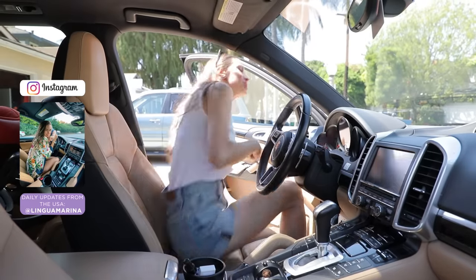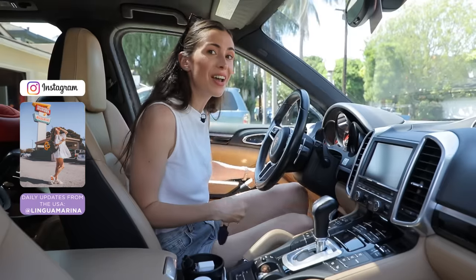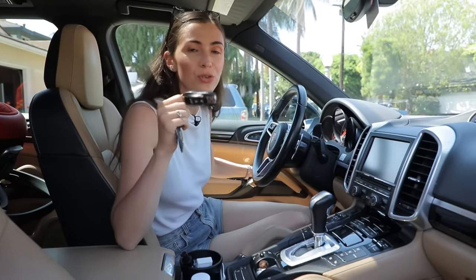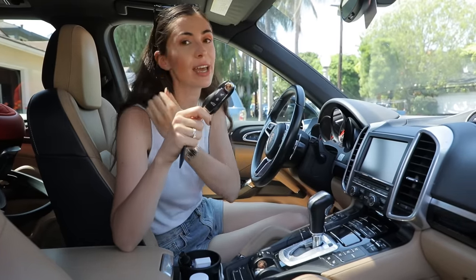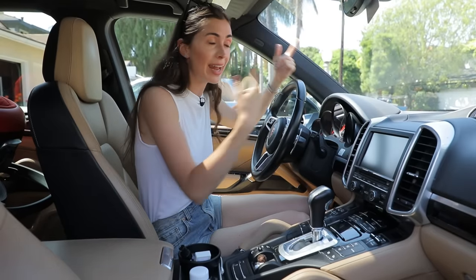Hey guys, welcome to my channel and welcome to my Porsche. Today we're going to talk about vocabulary associated with driving cars and I'm going to teach you words that describe the inside of the car and outside of the car.